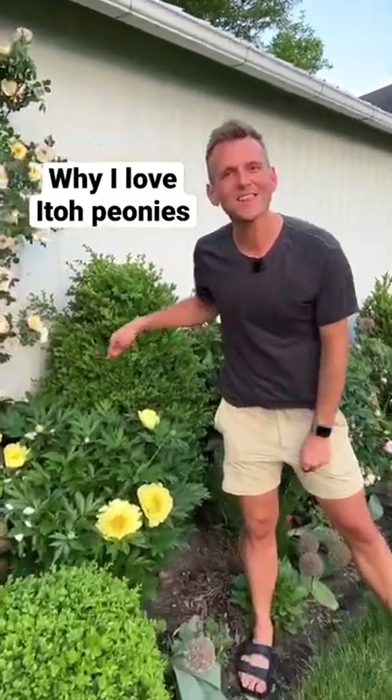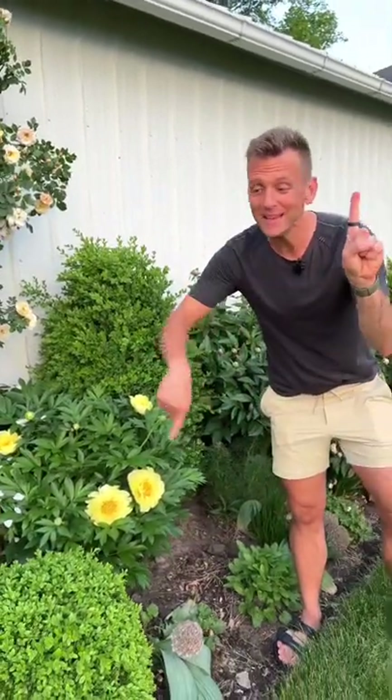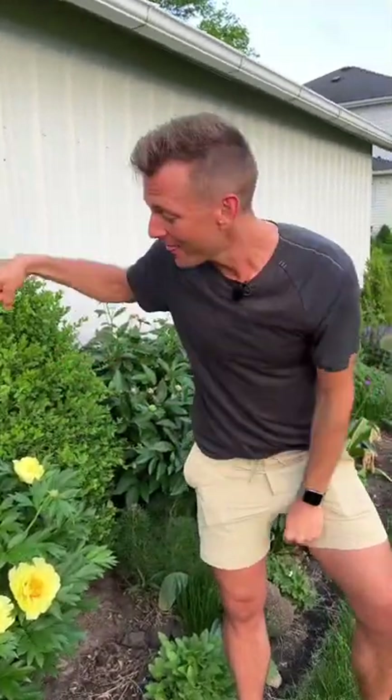Do you know there are different types of peonies? This is an Ito peony. Ito peonies are a cross between an herbaceous peony and a tree peony. Together, they make an Ito peony.